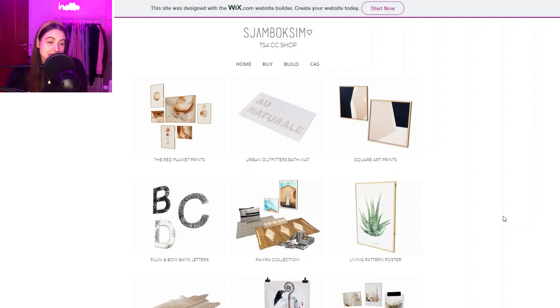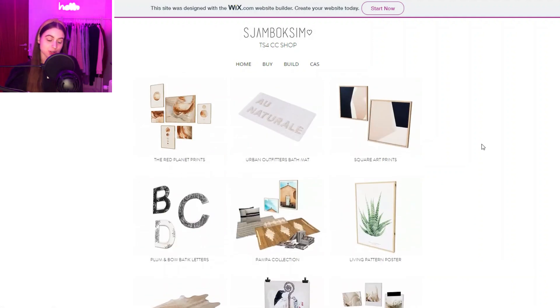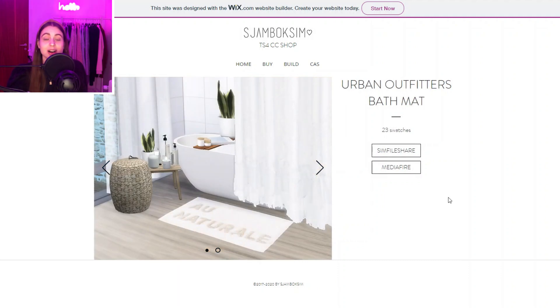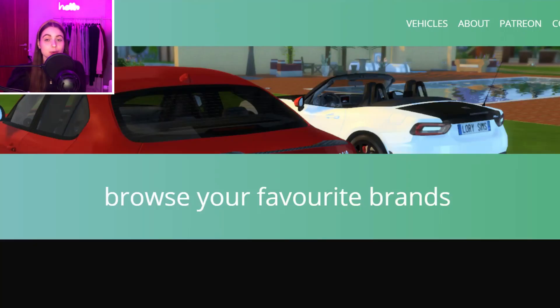Now moving on into build and buy mode stuff. The first creator we have is Sjambok Sims — probably butchering that name again — but they have absolutely cute stuff. They don't have too much, but they're really worth mentioning because I love this bath mat. I actually used it in my most recent apartment decorating video and I love how cute it looks.